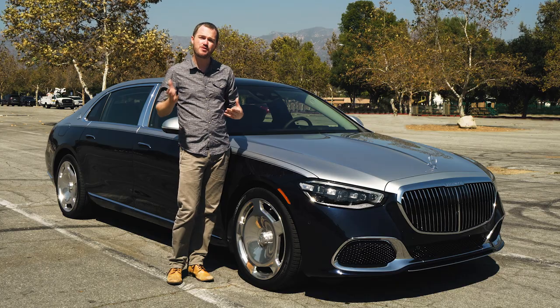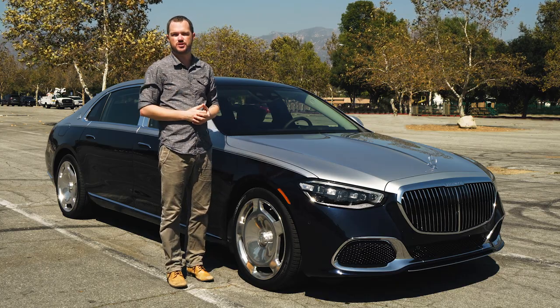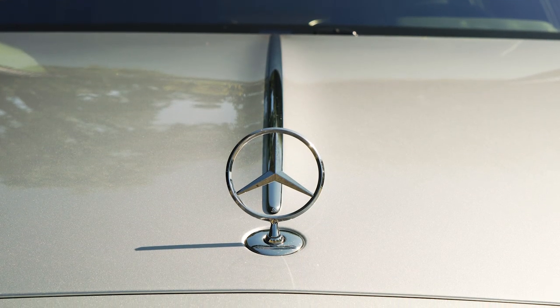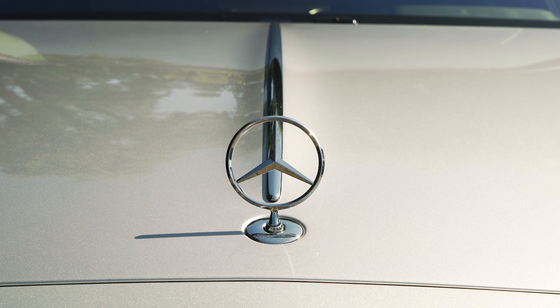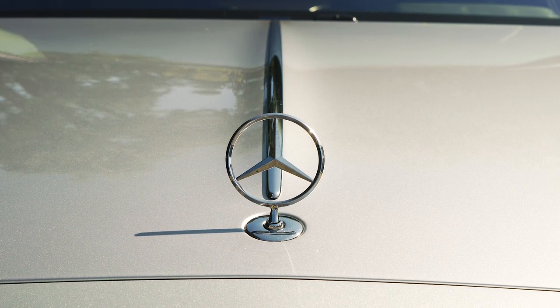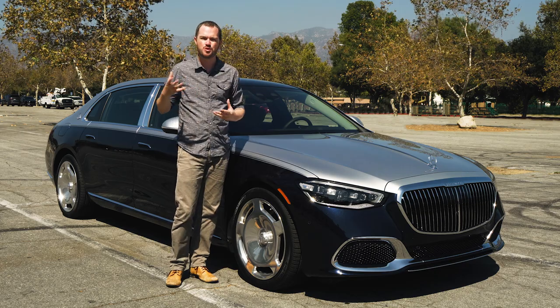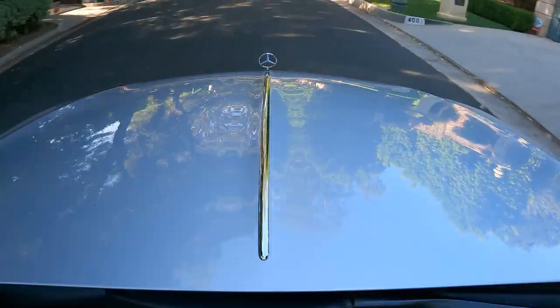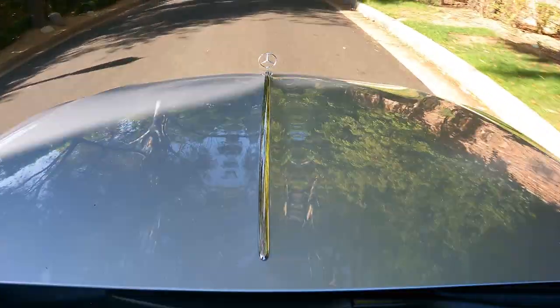In the transition from Benz to Maybach, there are also a few small alterations up front. For example, this chrome rib runs down the center of the hood on the way to a traditional Mercedes three-pointed star, and it's probably my favorite tweak that they've made design-wise to this car. It's very subtle — you wouldn't really notice it unless you were looking for it — but from behind the wheel it feels grand, like you're driving an old 1930s luxury car. It's fabulous.